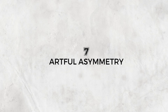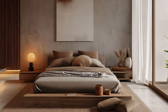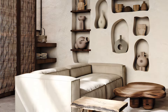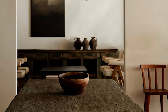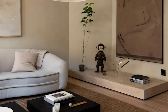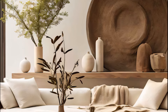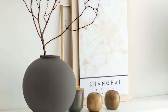Seventh, artful asymmetry. While minimalism sets the stage, don't shy away from introducing playful asymmetry. Offset furniture groupings to create dynamic conversation areas. Hang artwork in unexpected places to draw the eye, and embrace the beauty of handcrafted objects with unique imperfections. Remember, asymmetry isn't chaos — it's a celebration of individuality, a way to infuse your space with your own personal story.